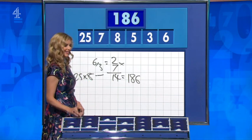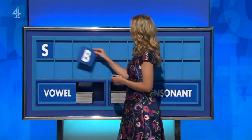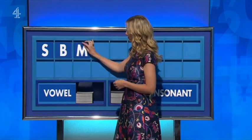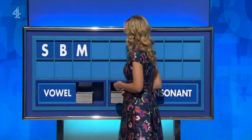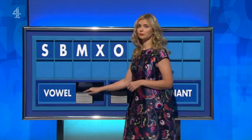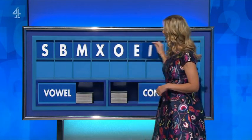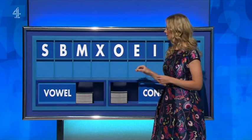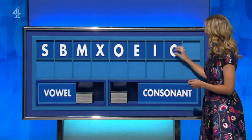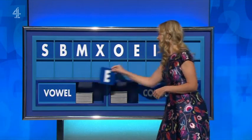Have a consonant please — F. And another — B. And another — M. And another — X. And a vowel — O. And another — E. And another — I. And a consonant — C. And another vowel — E.